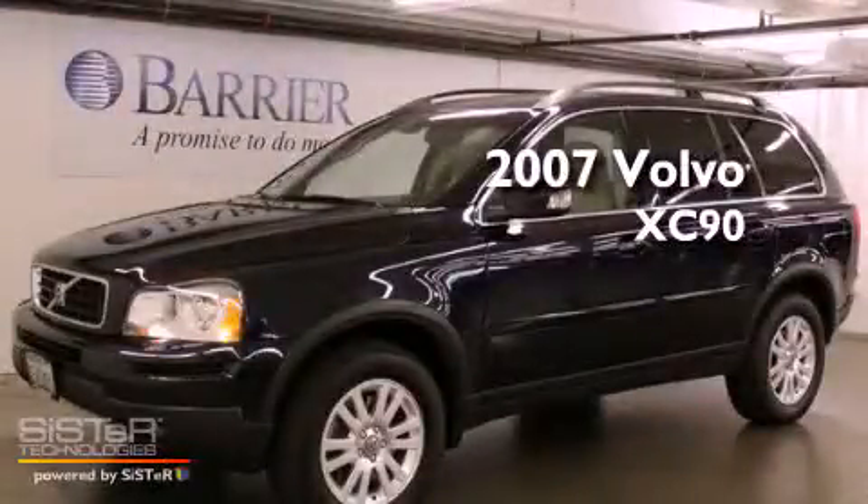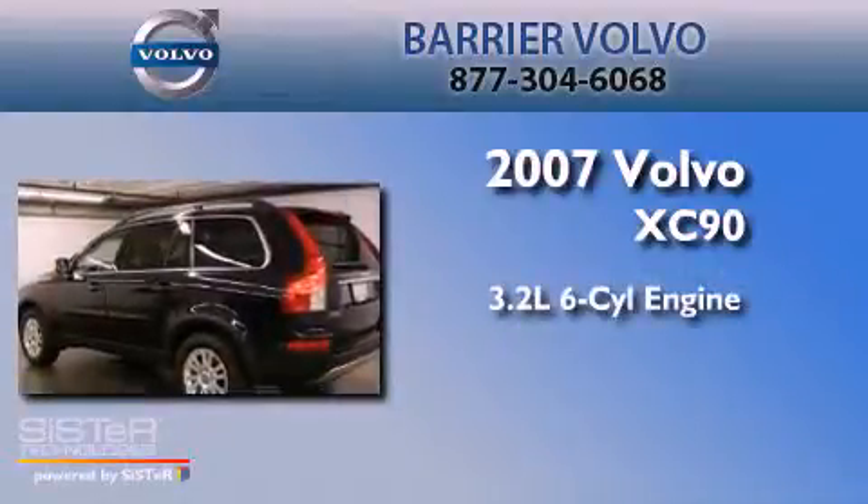This is a 2007 Volvo XC90. It has a 3.2-liter six-cylinder engine, an automatic transmission, and all-wheel drive.